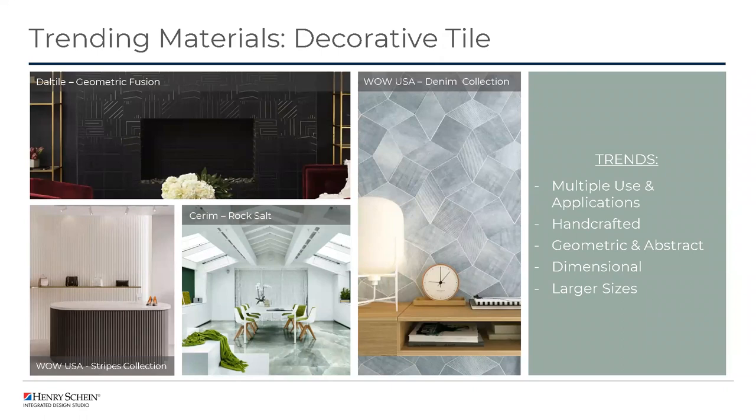In addition to handcrafted, geometric, and abstract, dimensional tile has been really popular over the last year. The image on the lower left shows a dimensional tile wrapping a desk that adds a ton of interest and another layer of texture. Lastly, we're seeing a move away from standard 12x12 or 12x24 floor tile, with many manufacturers showcasing jumbo tiles — meaning 36x36 or 48x48 inches. This makes porcelain tile replicating natural stone appear more realistic and gives a very modern approach. A great example is a 48x48 inch floor tile shown in the Cerim Rock Salt image.